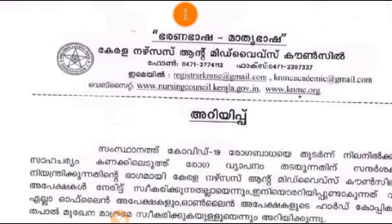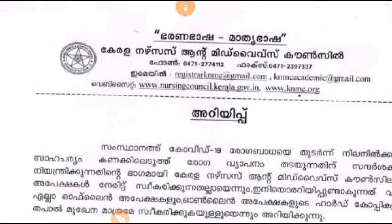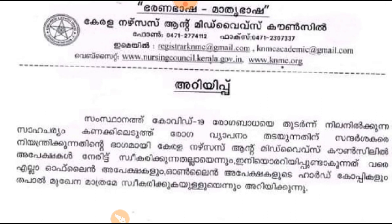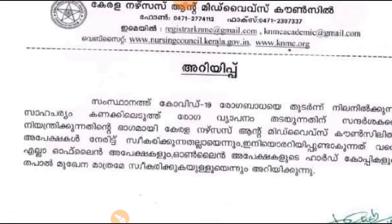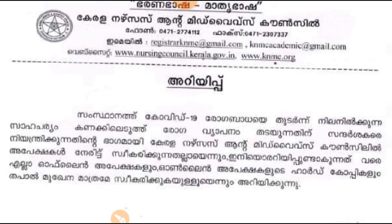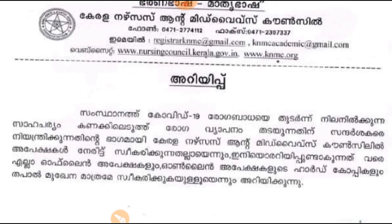Hello friends, welcome back to Mother's Nails. We are going to talk about the latest update of Kerala Nursing & Midwifery Council. My name is Nails and I am going to talk about the midwife council.